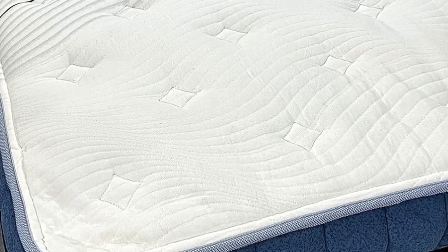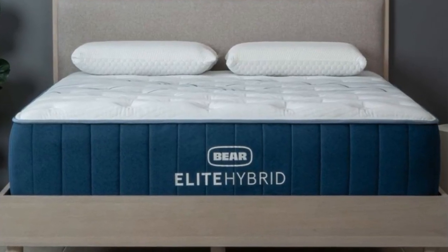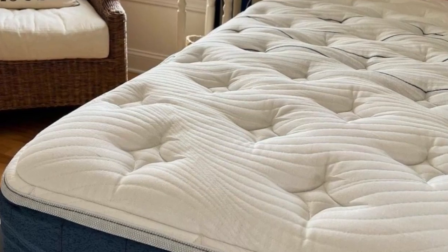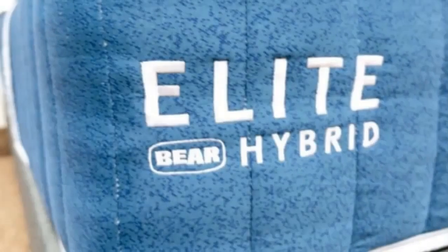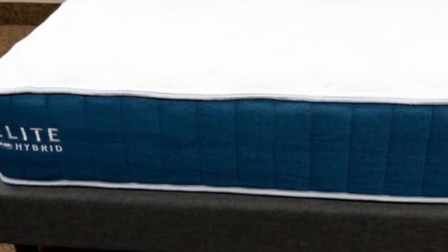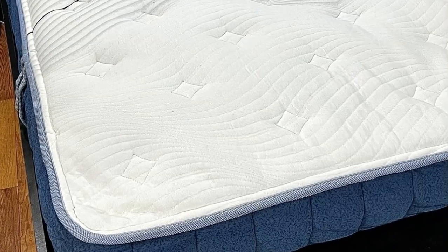Bear ships free to the contiguous U.S. and offers a 365-night sleep trial — one of the longest in the industry — with returns accepted anytime after the 30-night break-in period for a full refund. The Bear Elite Hybrid is backed by a generous lifetime warranty. Pros: Choice of three firmnesses lets sleepers with back pain choose their optimal support level. Excellent support for side and back sleepers in all weight groups. Includes cooling features for hot sleepers. Cons: Noise from coils may disturb very light sleepers. Luxury plush option restricts movement.